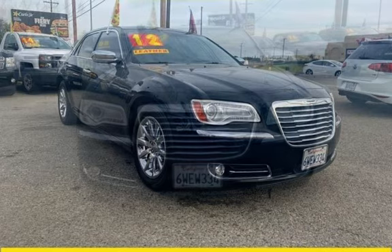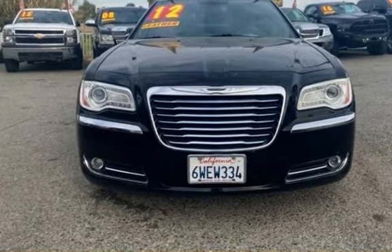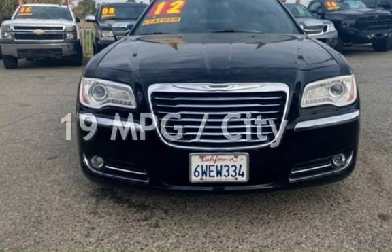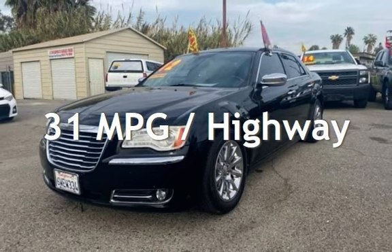This Chrysler has less than 122,000 miles on the odometer. Estimated fuel economy for this vehicle is 19 miles per gallon in the city and 31 miles per gallon on the highway.